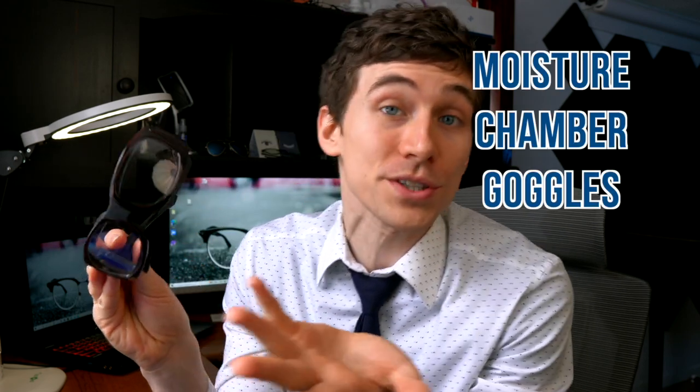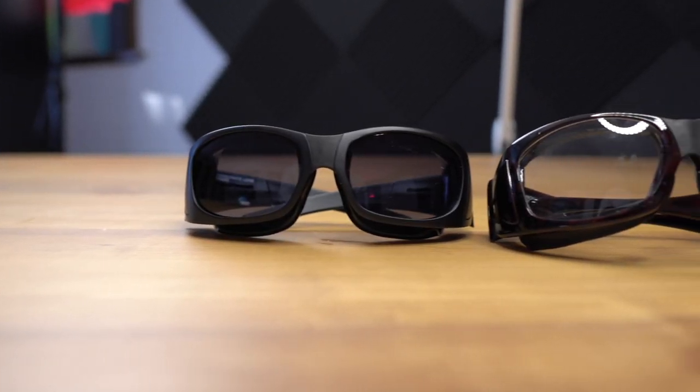One of the most underutilized treatments for dry eye syndrome is moisture chamber glasses, sometimes known as moisture chamber goggles or just moisture chambers. These are special glasses designed to prevent tears from evaporating from the surface of the eye, therefore improving dry eye symptoms.